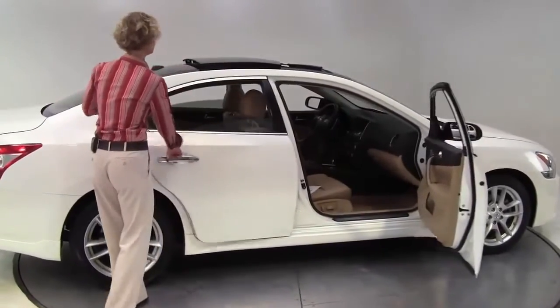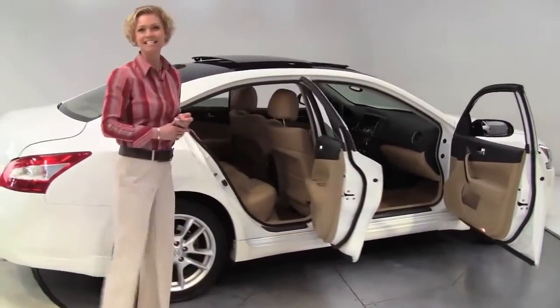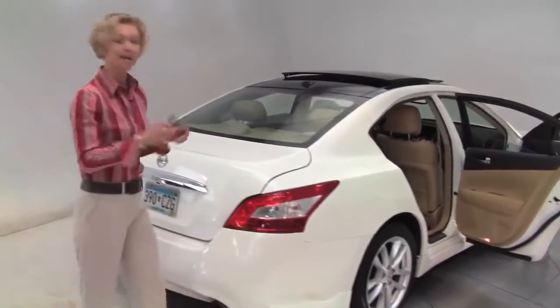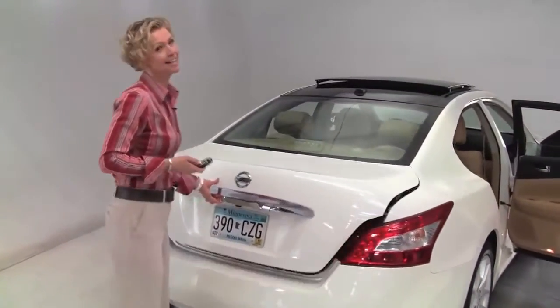Winter frost exterior, blonde leather-appointed interior. This is a one-owner, locally-owned vehicle. The tires look great. Standard intelligent key. Let's pop open the trunk to take a look.